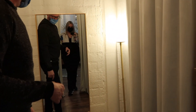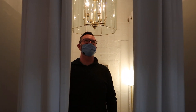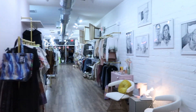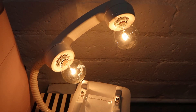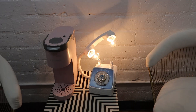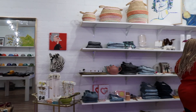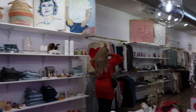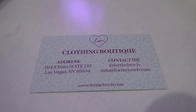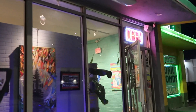Look how cute this is back here. And now we're going to check out Recycled Propaganda and see if there's anything new in here.